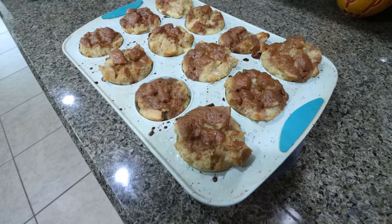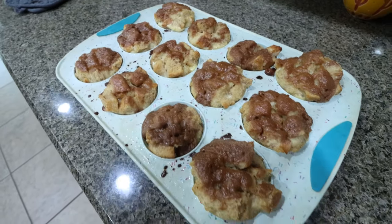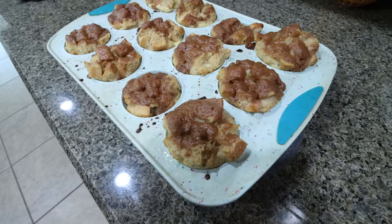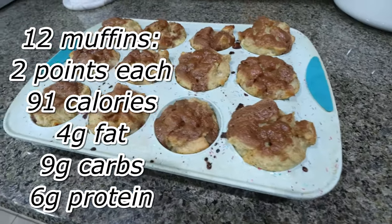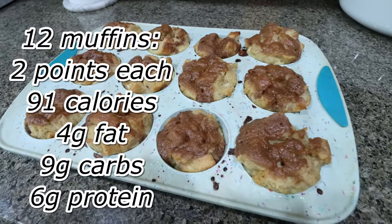The French toast muffins are out of the oven. Look at how amazing these look — they smell so good, so cinnamony and sweet. I'm so excited to have these this week. A serving is one muffin, and I will put all of the information here on the screen for you.